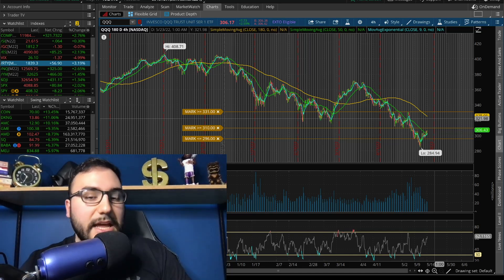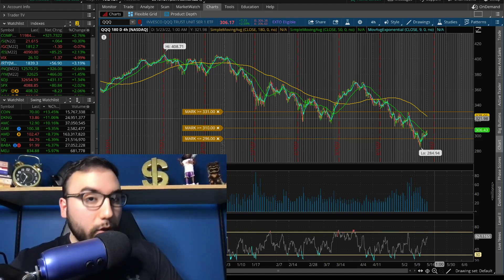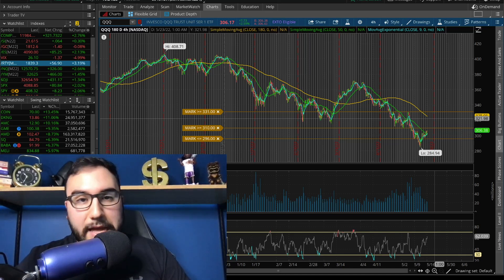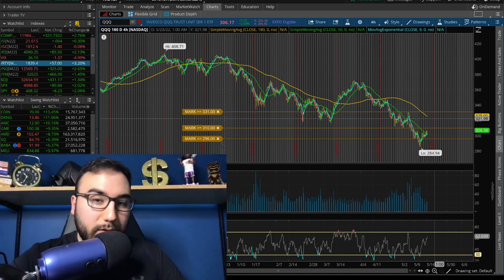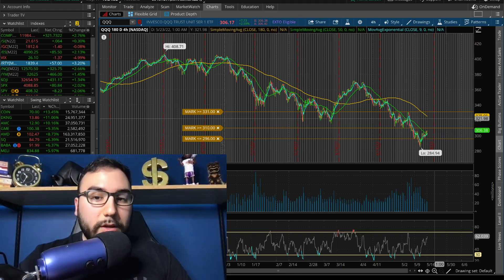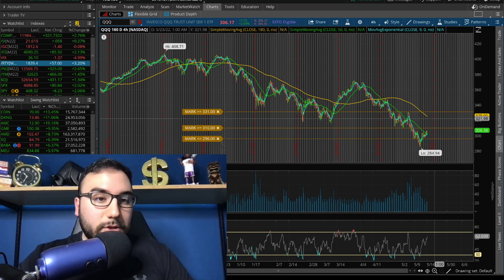I played it safe today — I locked in profits on my Adobe trade and my VOO trade. All you guys in my Patreon know that you get all my alerts, real-time call-outs, morning videos, and more access to me throughout the day. That's linked down below if you want to check it out and keep up with where my head is at.